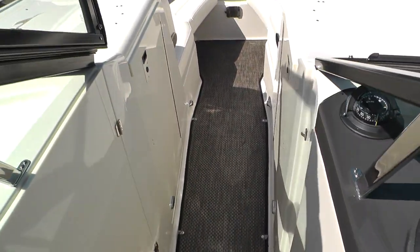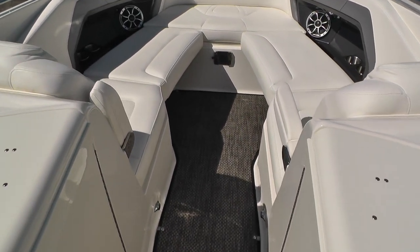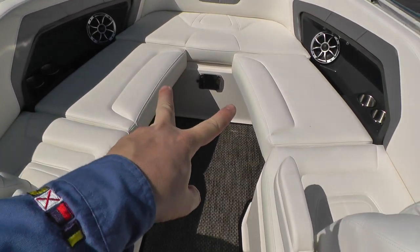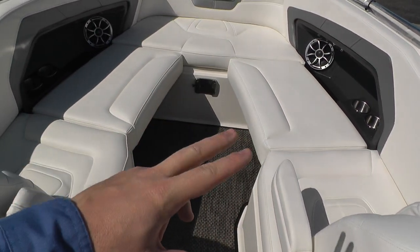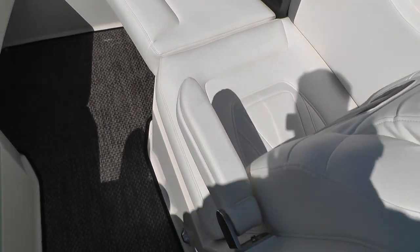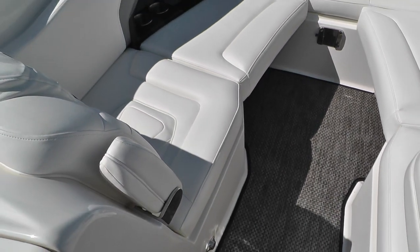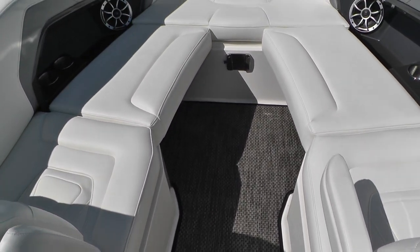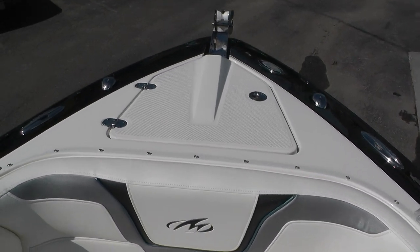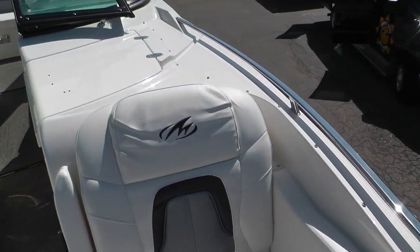We'll walk through the center walkthrough — here's where it gets kind of interesting. We've got nice bow seating up here. These cushions right here do pull out, so if you want your feet down on the ground facing forward, you can do that. The armrests flip in and out so you can use them, and if you don't want them, flip them back up. This has got the woven mat in here for flooring — it's a real nice carpet. Nice big stainless steel bow rails on it.